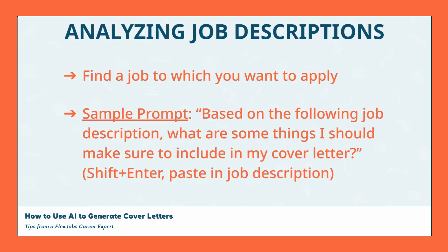Once you find a job to which you want to apply, copy the text of the job description, then head to your favorite AI tool to get some help. The sample prompt here on the screen is a good one to use. Just type in this prompt or something similar and then paste in the job description. The AI tool will then analyze the description and point out some specific things that are essential for the role that you should consider including in your cover letter.